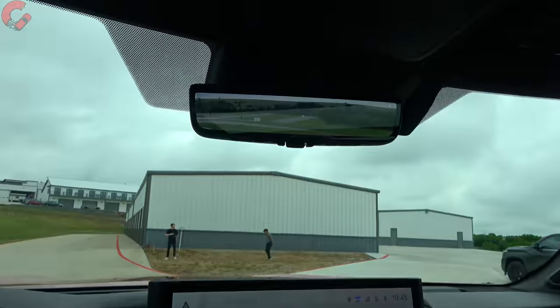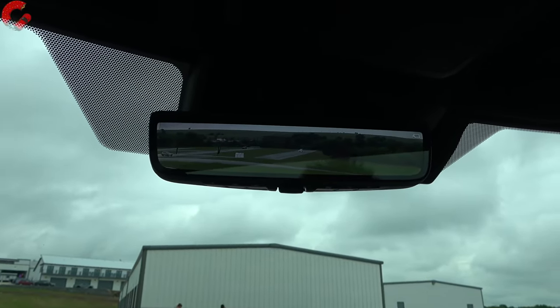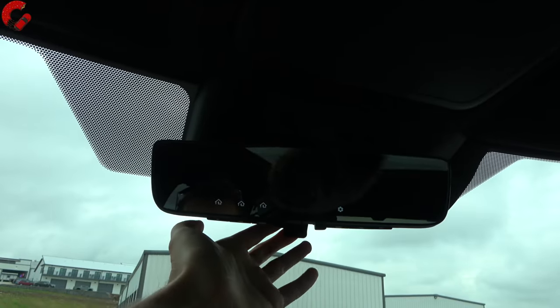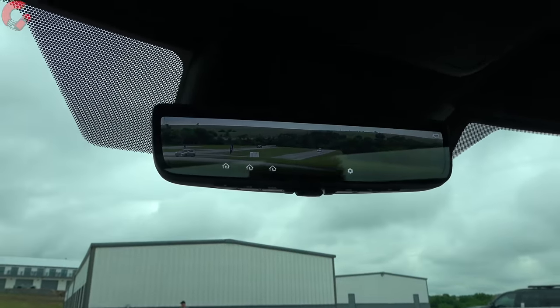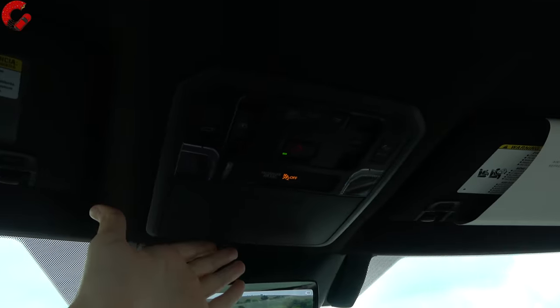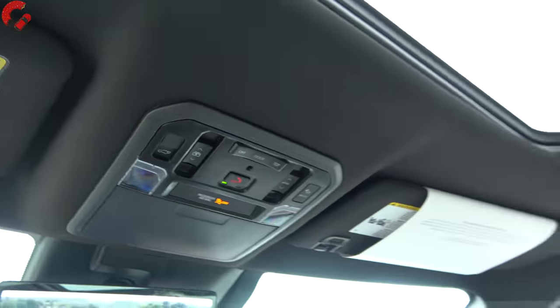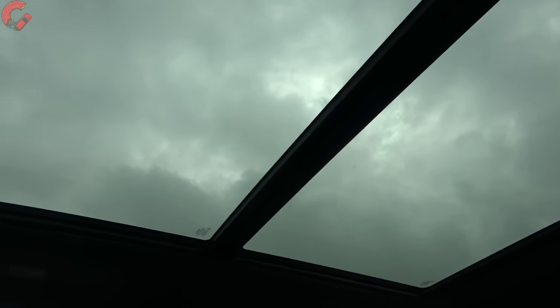The rearview mirror is standard auto-dimming with HomeLink universal remotes. Going to Platinum or higher gives you a digital rearview mirror — flip a switch and it cuts out all rear obstructions and gives you a live camera feed from the back. Up top there's a sunglasses area with full LED lighting, and the Sequoia now offers a panoramic sunroof, standard on Platinum and Capstone — a new feature for the lineup.